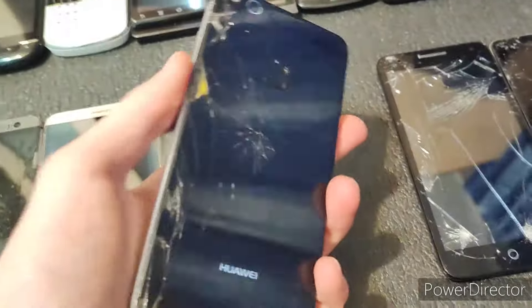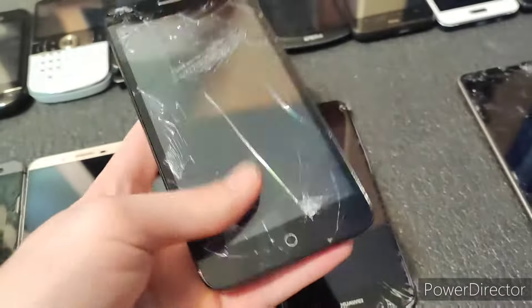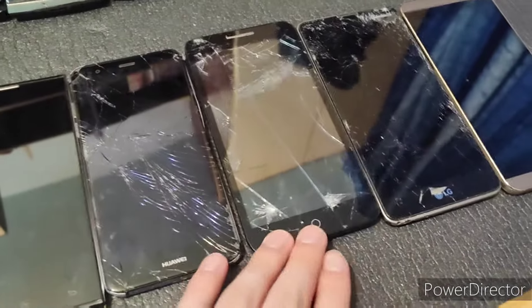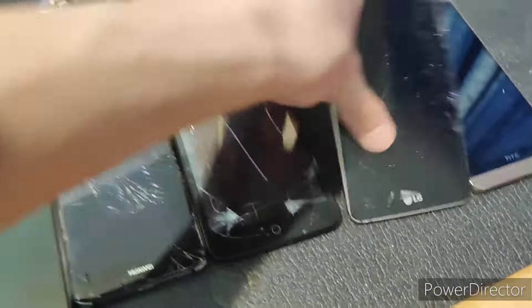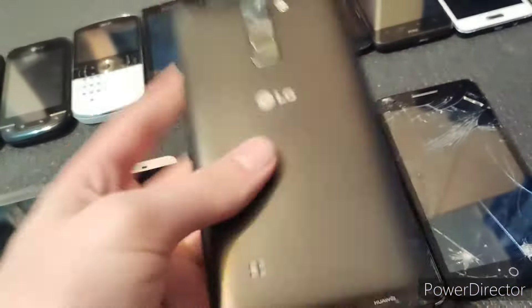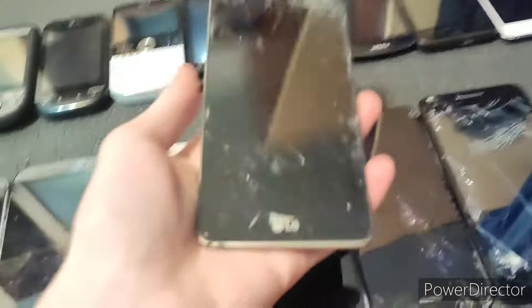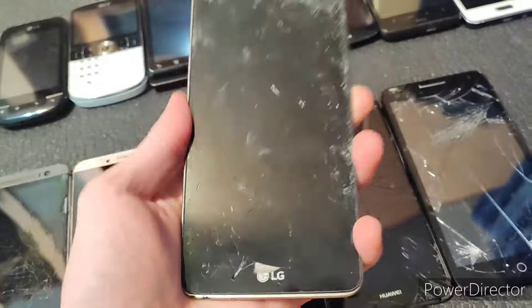Next we have the Huawei P10 Lite. Unfortunately this does not work either. Another one of these that I didn't really expect to work. Is this Alcatel Pop 5.5 — I don't know which generation it is, but it does not work either. Now this one I did expect to work because it was in the listing, but looking at the condition you wouldn't expect it to.